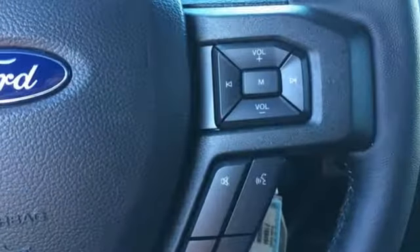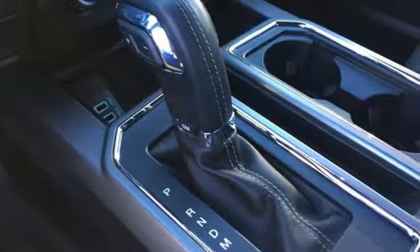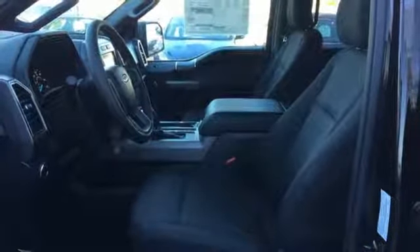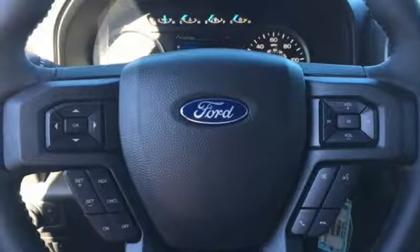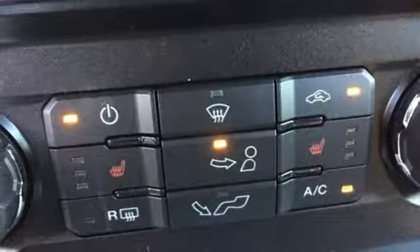It comes nicely equipped with features you'll love: Bluetooth wireless audio streaming, app link, manual telescoping steering column, manual tilting steering column, automatic transmission, active grille shutters, electronic shift on the fly, and V6 engine.